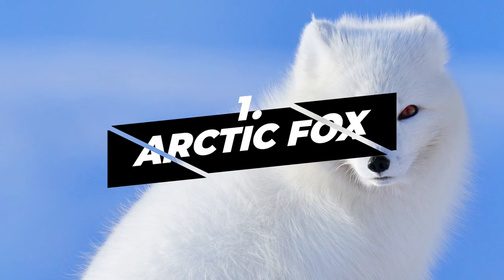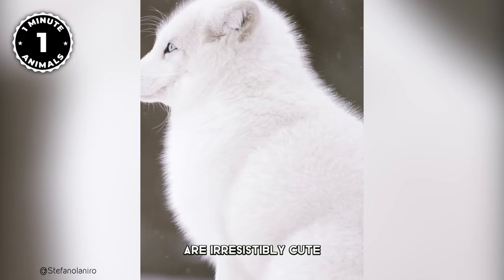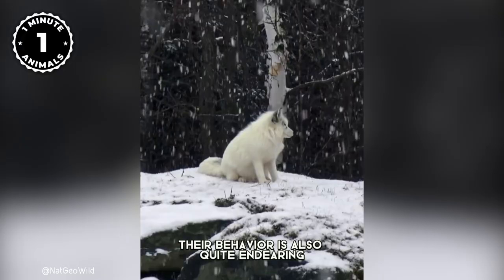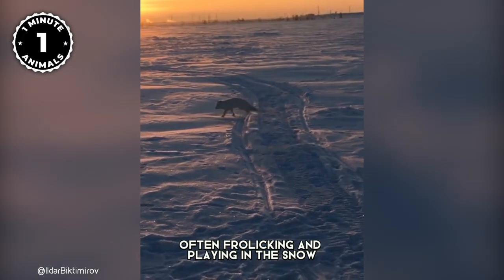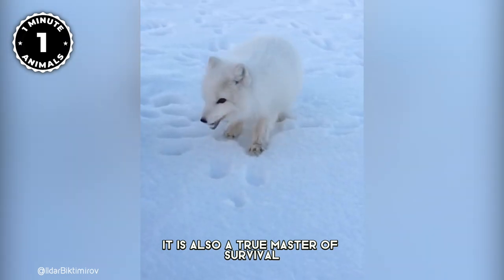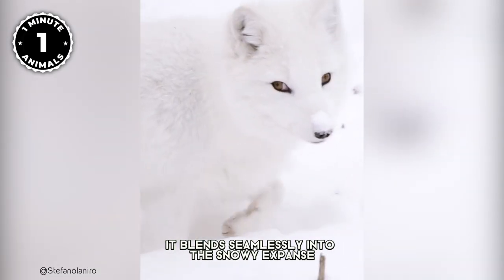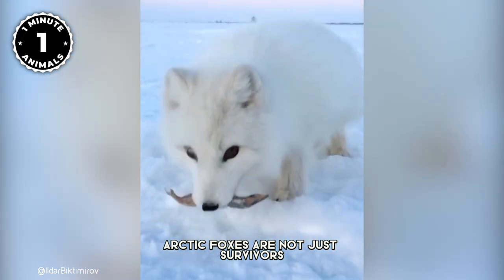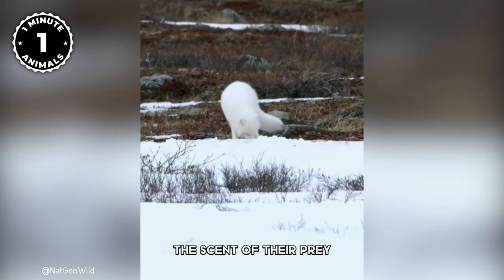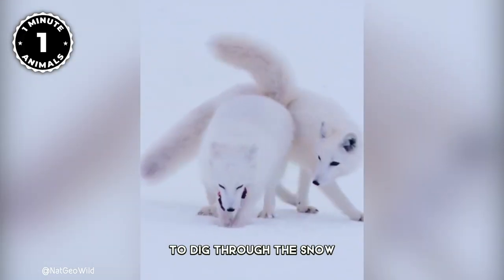Number 1: Arctic Fox. With their fluffy white fur, adorable round face, and playful nature, it's no wonder that Arctic foxes are irresistibly cute. Their cuteness is not just limited to appearance — their behavior is also quite endearing. During the mating season, pairs will cuddle and stay close to each other, often frolicking and playing in the snow. However, the Arctic fox is also a true master of survival. With its short ears, a round body designed to minimize heat loss, and thick white fur, it blends seamlessly into the snowy expanse, making it nearly invisible to predators. Arctic foxes are also hunters — they have an exceptional sense of smell to detect the scent of their prey and sensitive ears that can detect the movement of small rodents under the snow. Once they detect their prey, they use their sharp claws to dig through the snow and catch it.